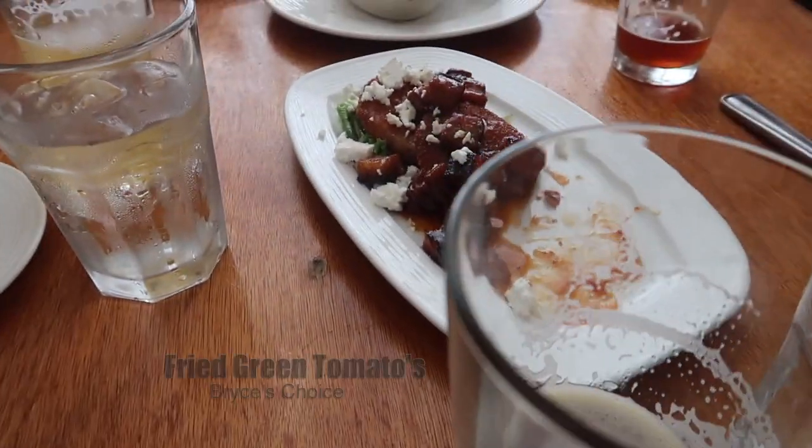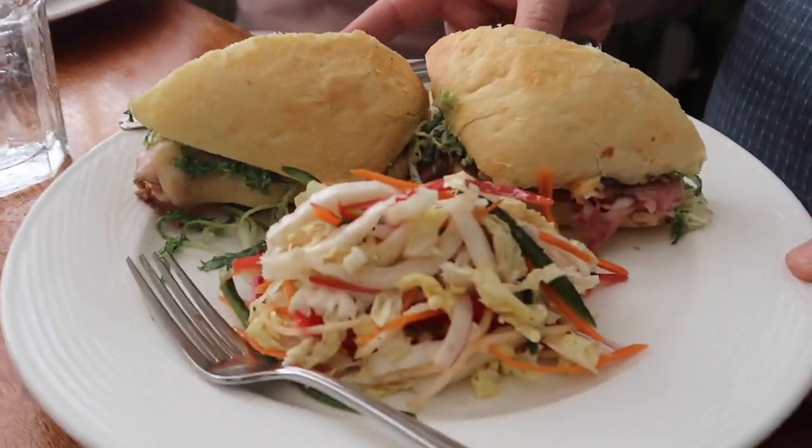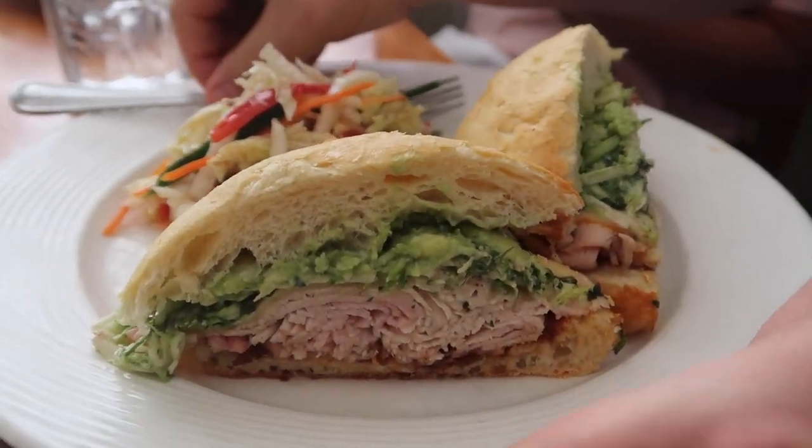Lunch at Crew. Crew is cute — it's a small, tight little building. I think the fried green tomatoes with the little pork on top was probably the highlight of it.